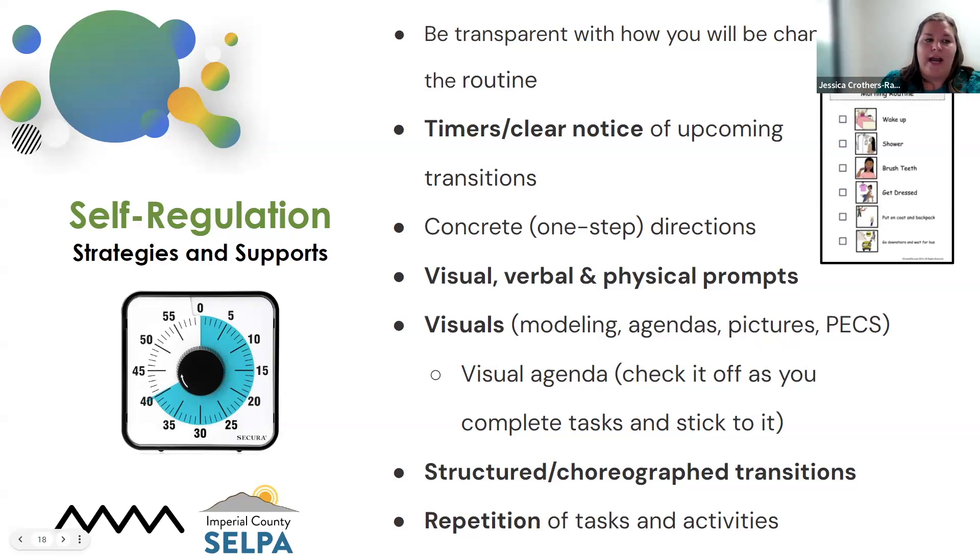Visual, verbal, and physical prompts — using visuals of taking deep breaths, or 'wait,' or 'stop' — all of those are helpful. Structured transitions: practicing those transitions ahead of time is part of instruction, especially in the beginning of the school year. We're focusing on getting from point A to point B. That is very common as an area students struggle with, because it is a change — whether from a preferred to a non-preferred task. Spending time on transitions and using some of these supports will be very helpful in the long run. And of course, repetition.